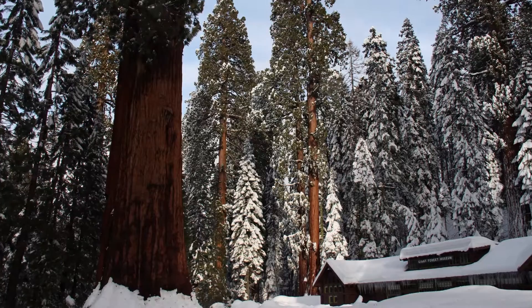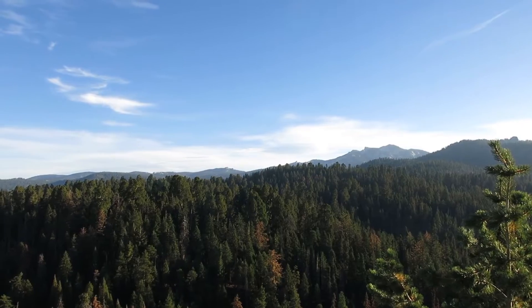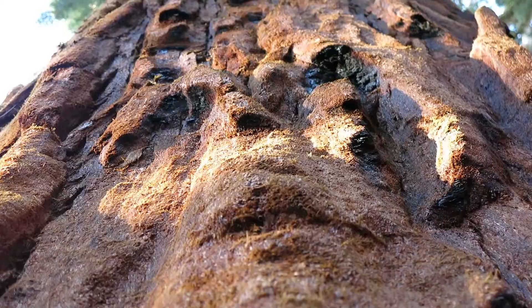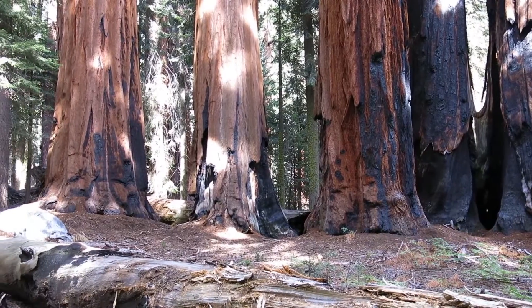Giant sequoias are just a really special and iconic species to the park. The park was established for the reason of protecting giant sequoias from timber interests. Even though giant sequoias are a relatively rare component of the forest, they're one that is just extraordinarily important to people — they're majestic, huge trees, the largest trees on earth, beautiful to look at with their red bark and black fire scars.